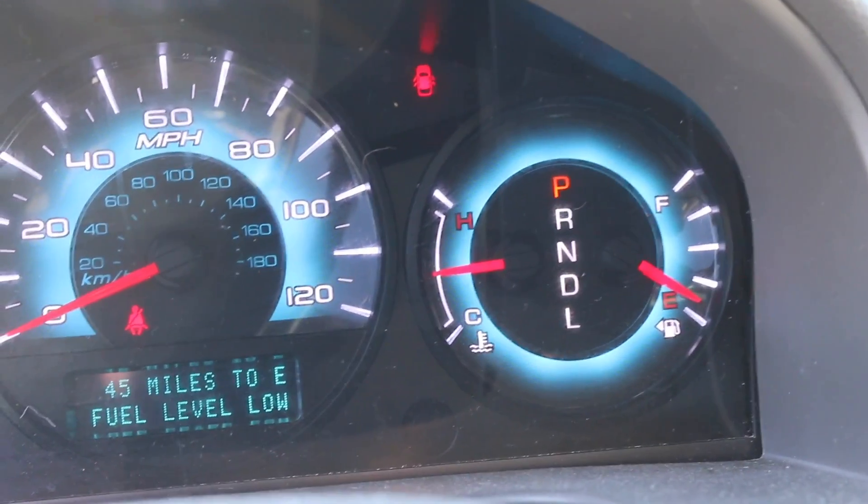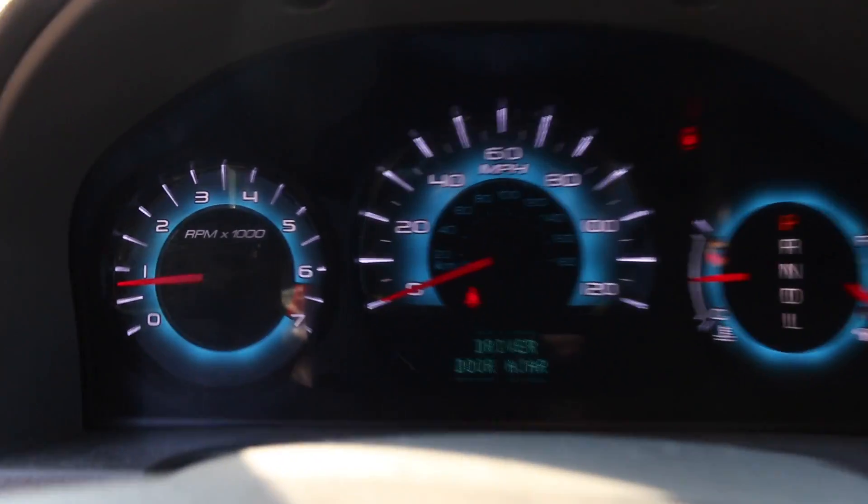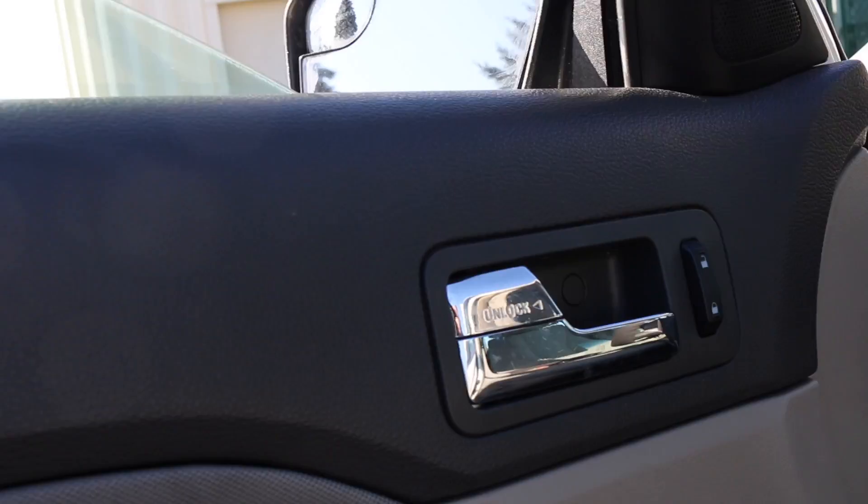At first glance, everything seems to be in order. I'm not seeing any check engine lights or any other electrical errors that you would expect from a flood car. Window switches, radio, and other electrical components are fully functional.